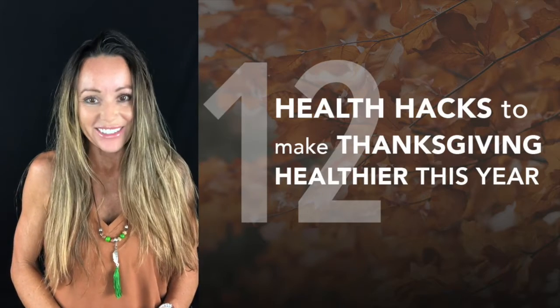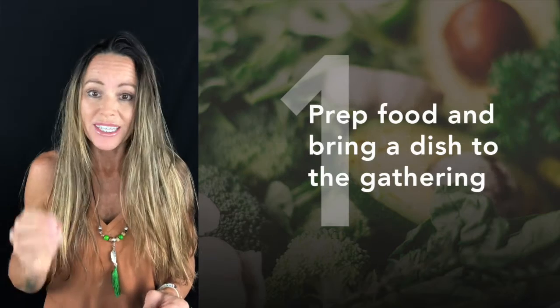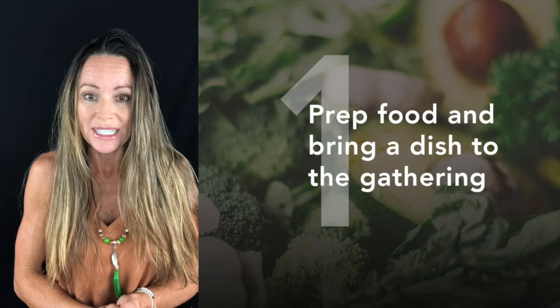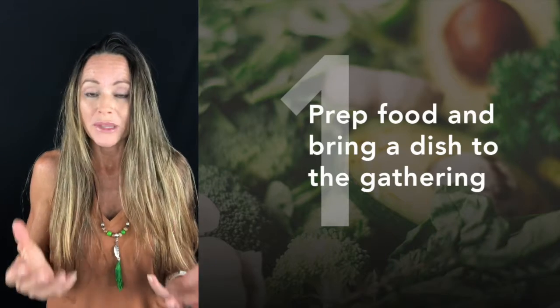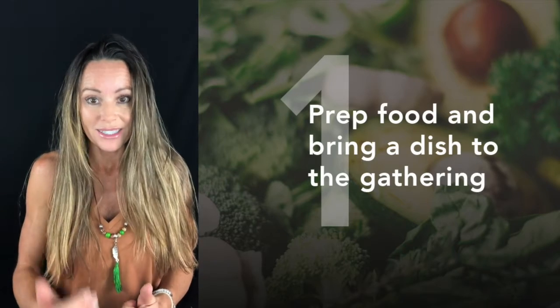One way to make Thanksgiving a little healthier this year is to make sure that you bring a dish — prepare a clean and healthy dish that you enjoy eating. It could be anything from a main course to just a simple plate of cut-up veg and fruit. That way you will have something there that you know is clean.